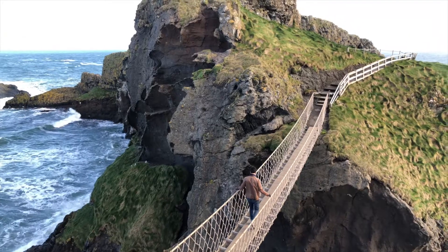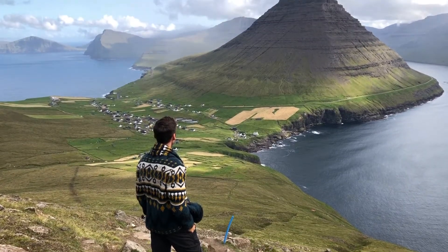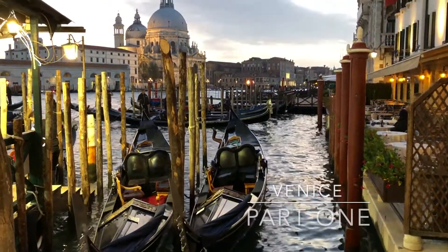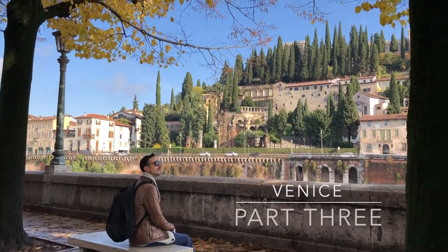Hello friends, family, world. Luke here with another video. For those of you unfamiliar with our channel, my husband Tyler and I make weekly travel videos documenting our experiences since moving from North America to the UK. This is the fourth and final part of our Venice series, so if you haven't watched parts one through three, be sure to check those out. In today's video, I'll be talking about two of the smaller day trips that we made from Venice to the cities of Padova and Vicenza.